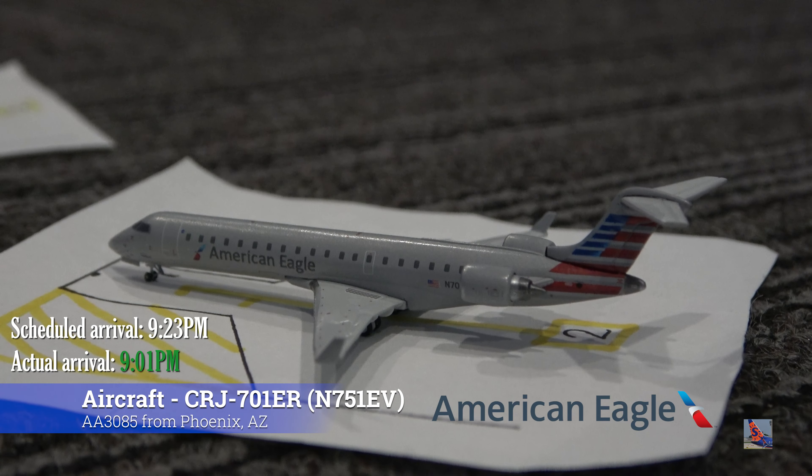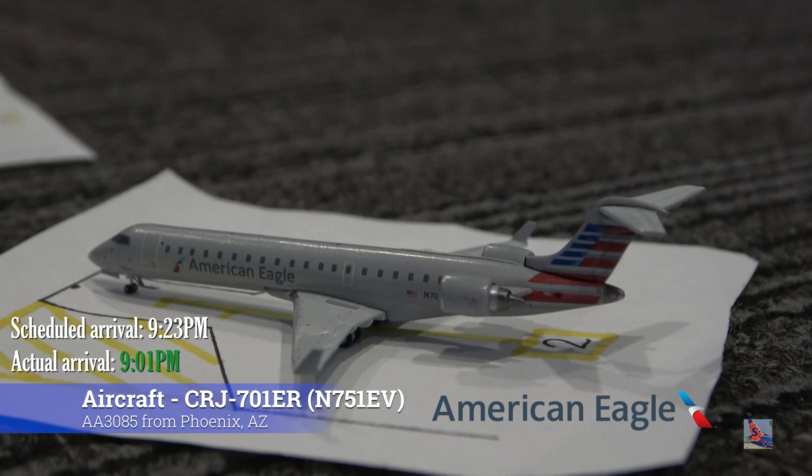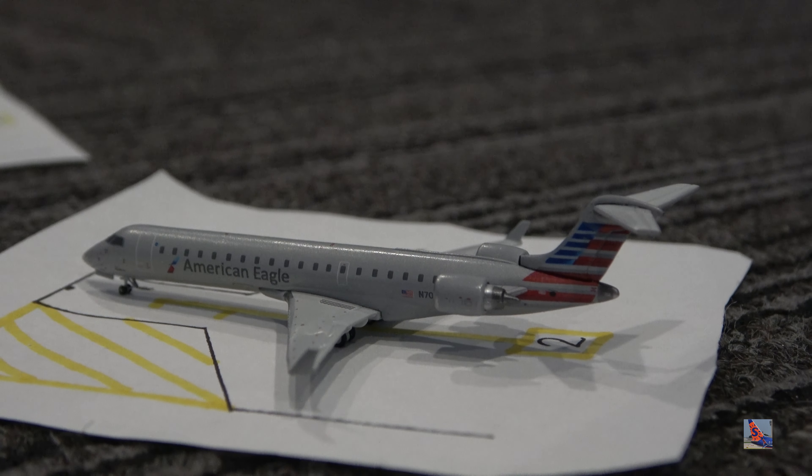Parked at gate 17, we have this American Eagle CRJ-700. This aircraft arrived in on a service from Phoenix, flight 3085, operated by SkyWest, at 9:01 p.m., ahead of a scheduled 9:23 p.m. arrival.